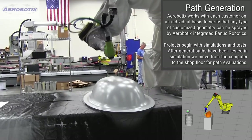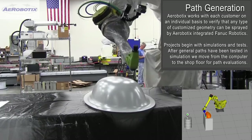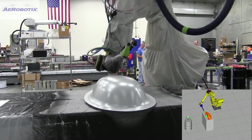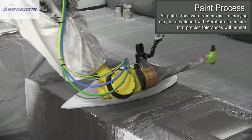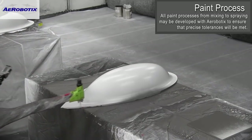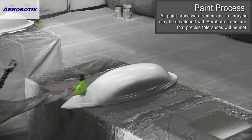The first step in the process is path generation. Aerobotics develops robot path generation using simulation and testing. Once general paths have been tested in simulation, Aerobotics puts that simulation into practice with a FANUC robot on the shop floor.